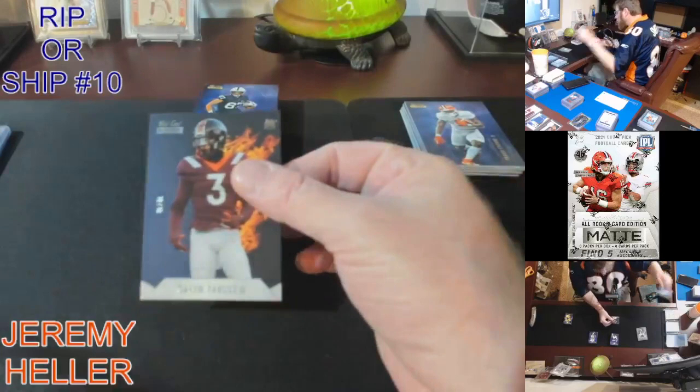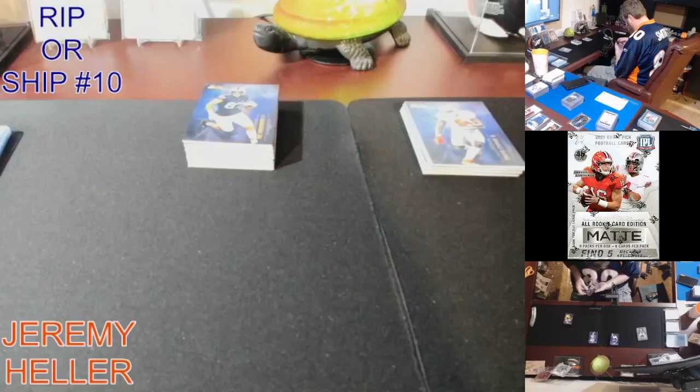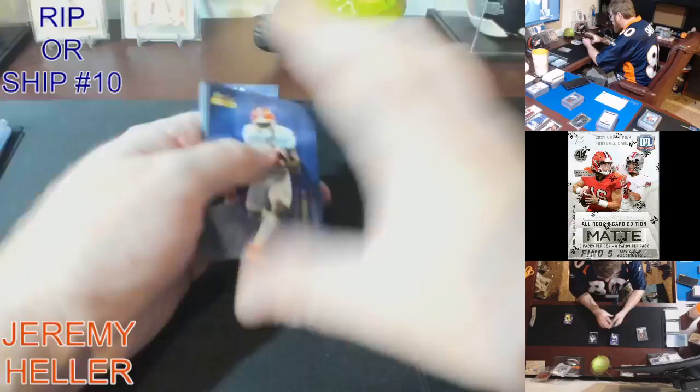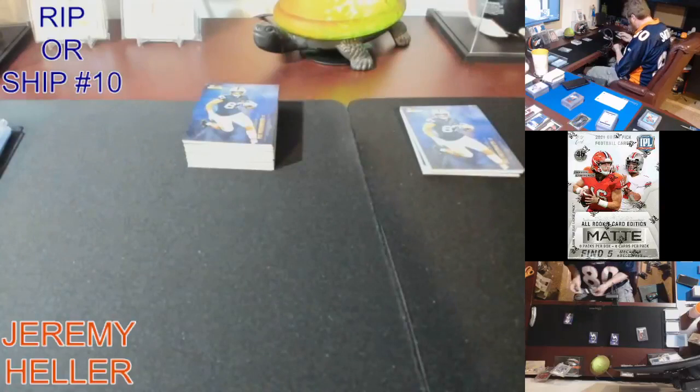Hot rookies — Caleb Farley. Rookie Heat, 10 out of 10. Alright, there we go — finally. Another certified stud to go with that Pitts. Wilson, three out of six. Rookie Heat again.